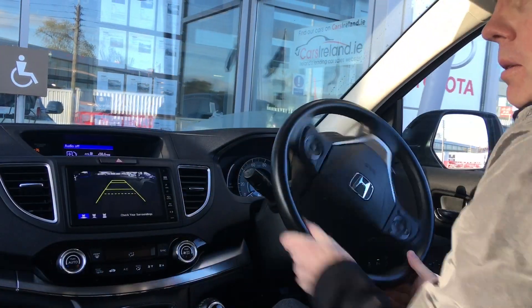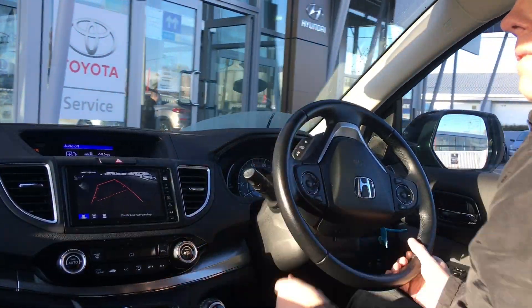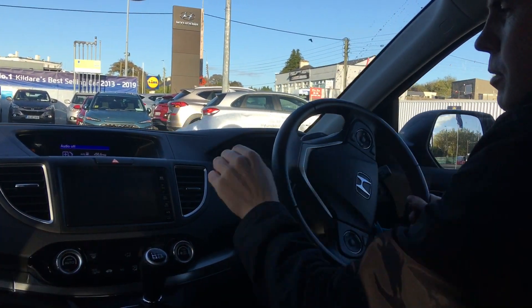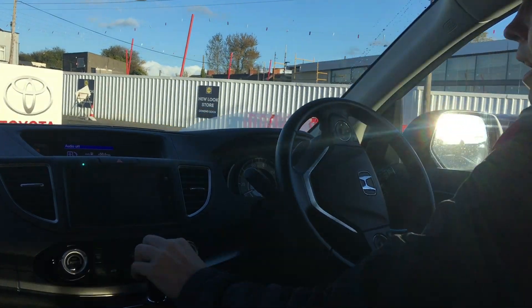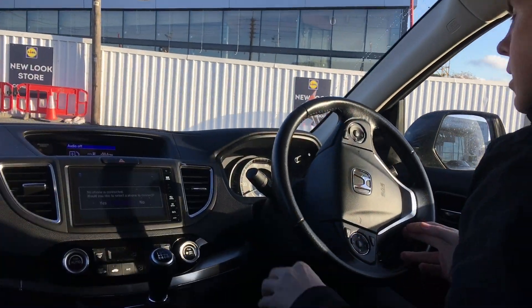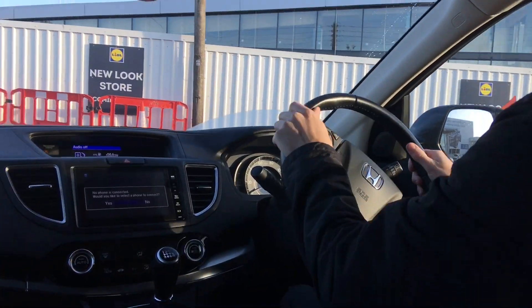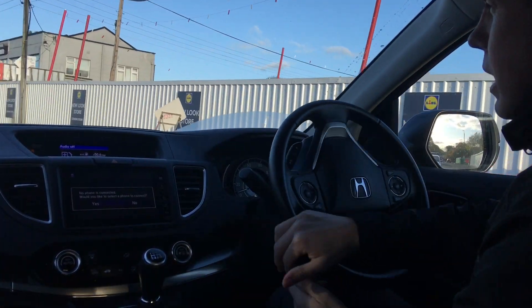Before we have a look around the cabin, let's go for a drive. The first thing that pops up — as we were talking about earlier — it has the sensors and it also has the reverse camera in here. This is Honda Connect with things like phone, music, and lots of other functionality.